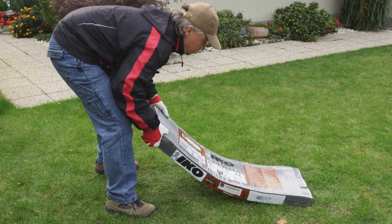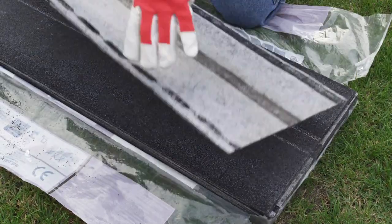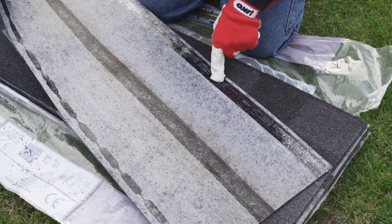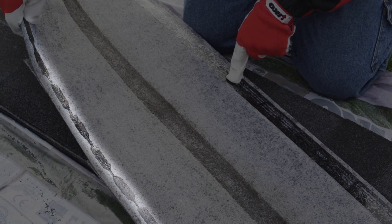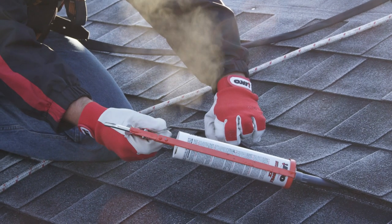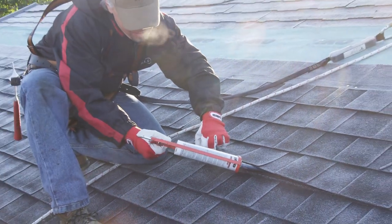Before opening, bend the bundles of Cambridge Express shingles to separate them. There's no need to remove the non-stick foil on the back. The adhesive strips on the back of the shingles become active in warm weather and will stick easily. When it's cold, however, we recommend applying a little IKO Shingle Stick.